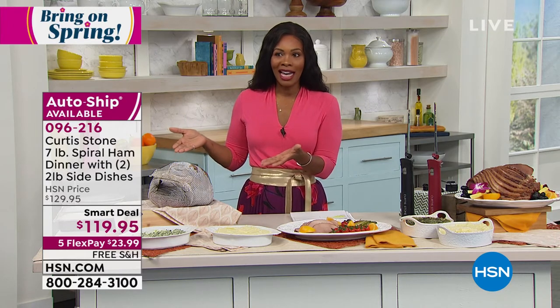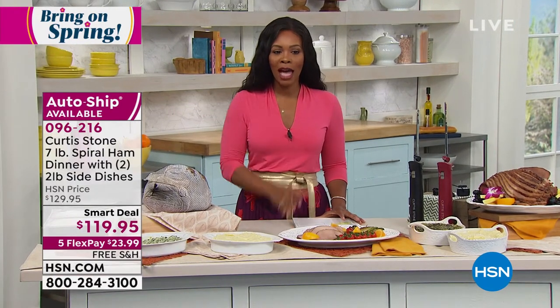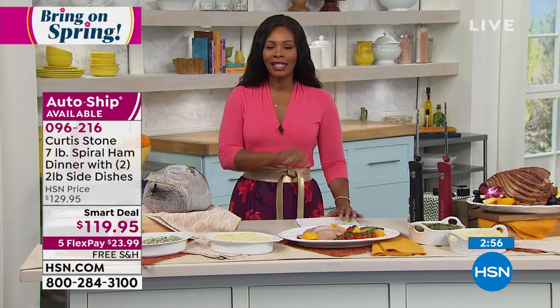You're not stressing, not going to the store, not trying to find a ham — the chef has already done it for you. Even if it's only mid-March and you're not thinking that far ahead, Easter is early this year — April 4th. Time goes fast. Go ahead and place your order: item number 096216.